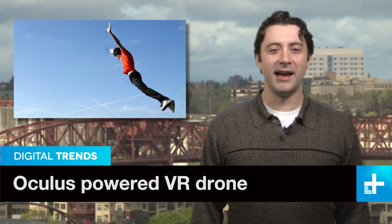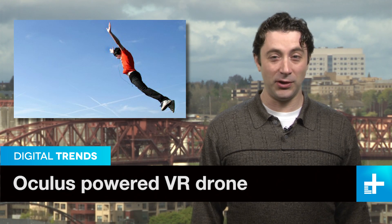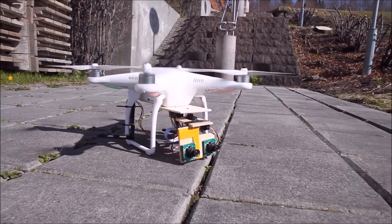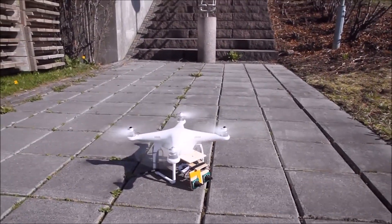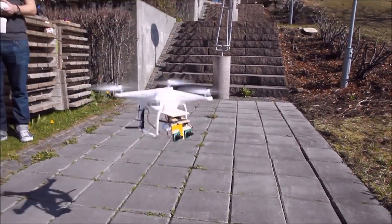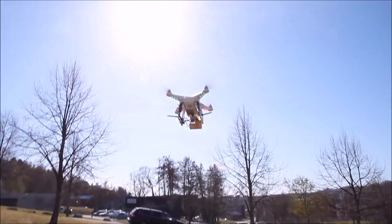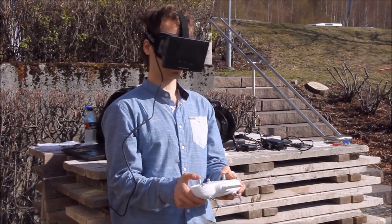Ever wondered what it would be like to buzz around the skies and enjoy the view, only to have your plans thwarted by not owning a personal jetpack? Well, students from Norway have come up with the next best thing. All you need is a drone, two video cameras, and an Oculus Rift virtual reality headset. Once they're all working together and the drone is airborne, you get a bird's eye view of the world without your feet leaving the ground.